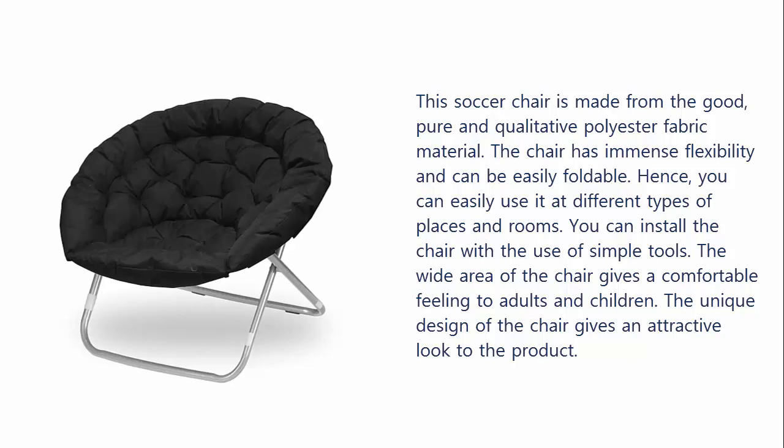Hence, you can easily use it at different types of places and rooms. You can install the chair with the use of simple tools. The wide area of the chair gives a comfortable feeling to adults and children. The unique design of the chair gives an attractive look to the product.